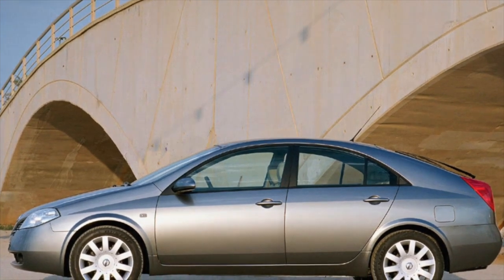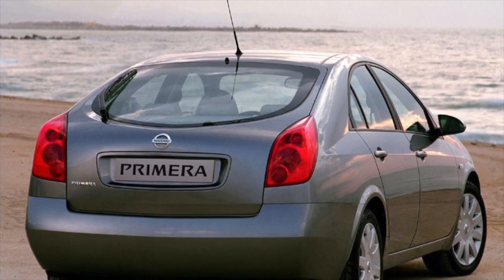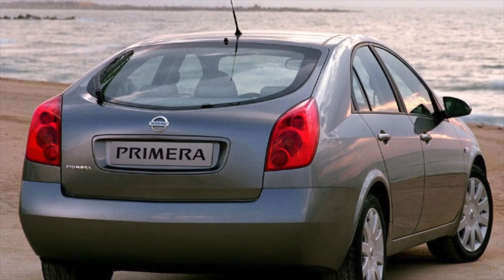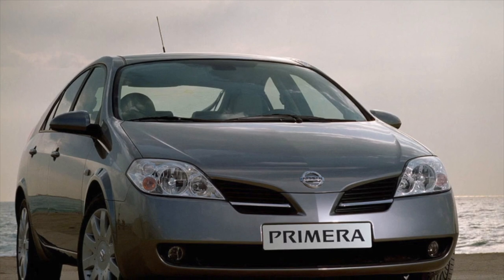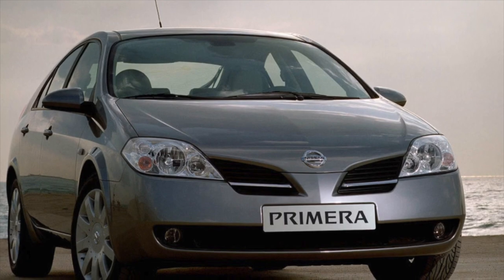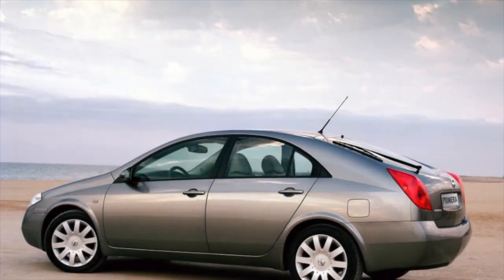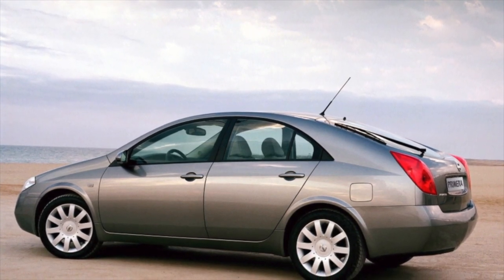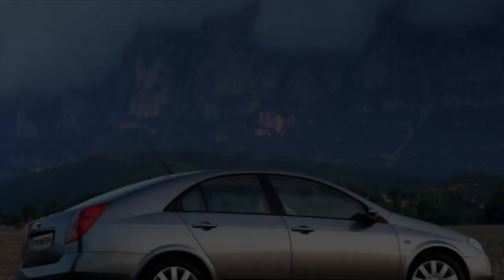Another potentially problematic place is the trunk. Moisture can accumulate in it, which provokes the appearance of rust on the seams — in advanced cases it rusts through. In a car with a sedan body, the trunk opening can fail and a crack appears in the upper part. This trouble will make itself felt with characteristic squeaks while driving over bumps. If the problem is not fixed in time, you will have to change the rear glass as it cracks. To solve the problem once and for all, you need to install reinforcing brackets on the upper part of the arch and the joint of the rear suspension with the floor panel.